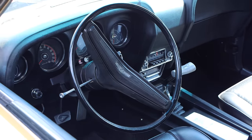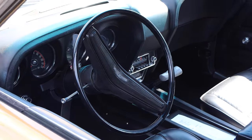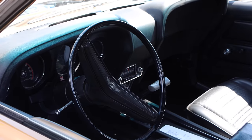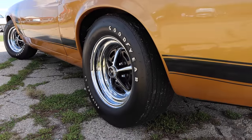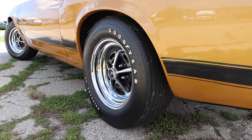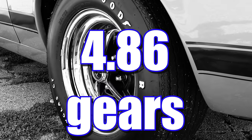Inside you'll find a four-speed manual transmission because that's all you could get with the Boss 302 — so suck it, automatic lovers! The stock 3.50 gears would have been standard, but this car has a slight upgrade: a more aggressive ratio of 4.86 gears.